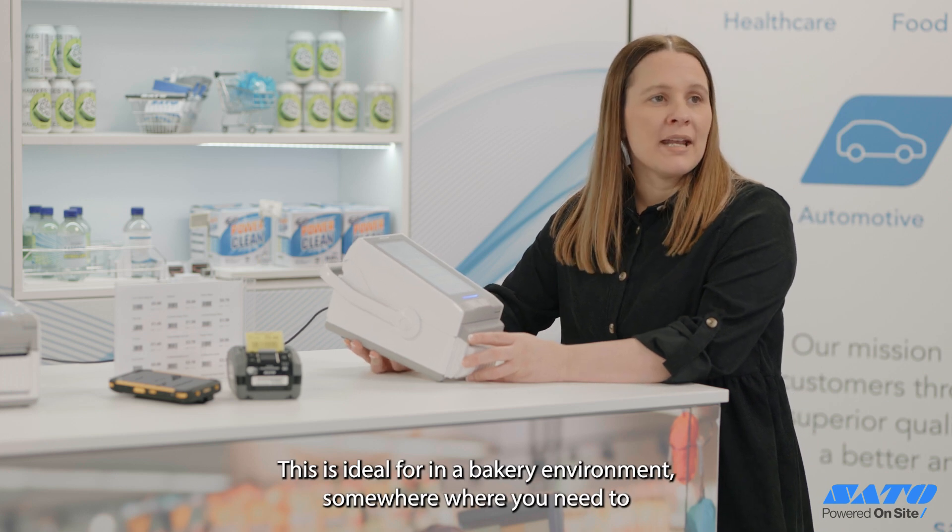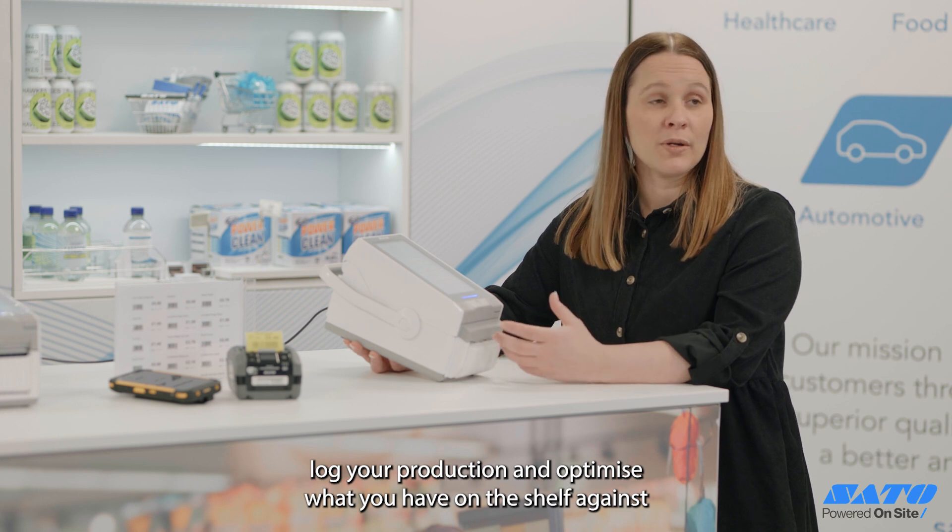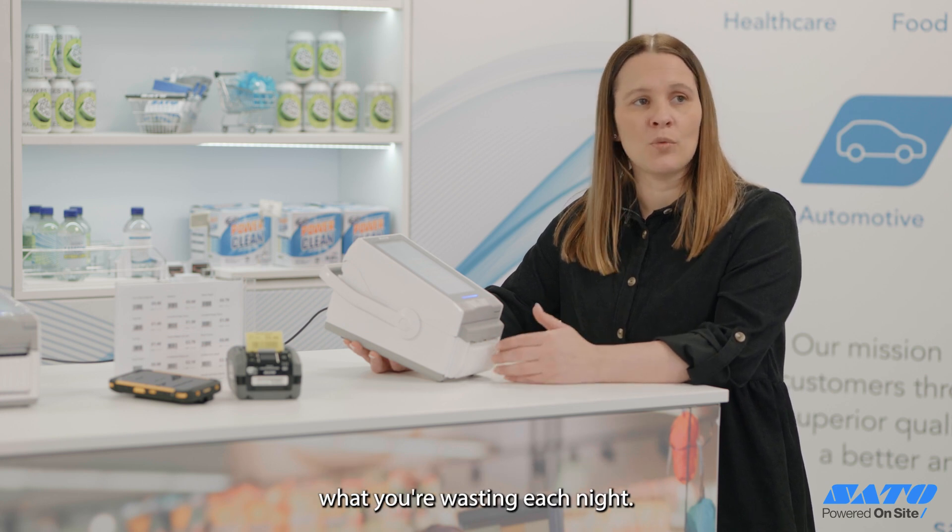This is ideal for a bakery environment — somewhere where you need to log your production and optimize what you have on the shelf against what you're wasting each night.